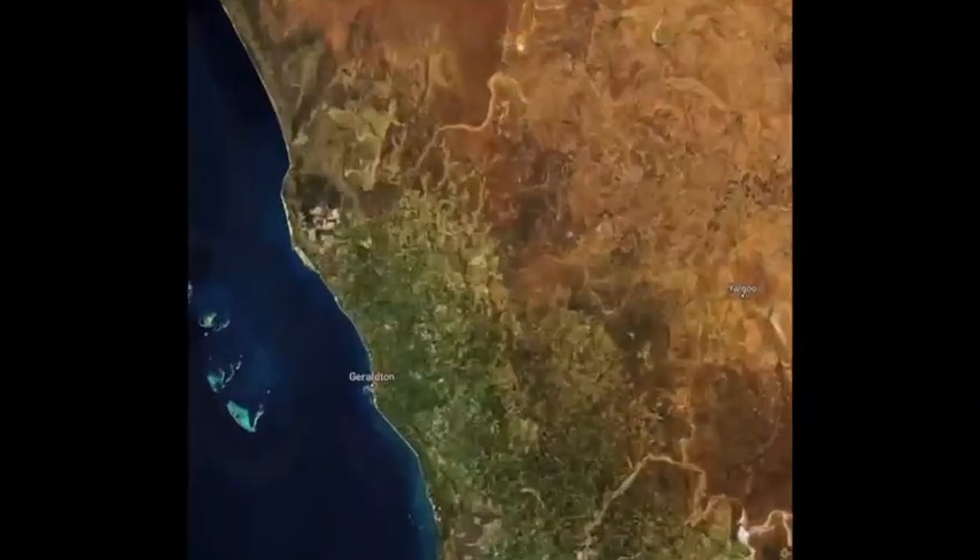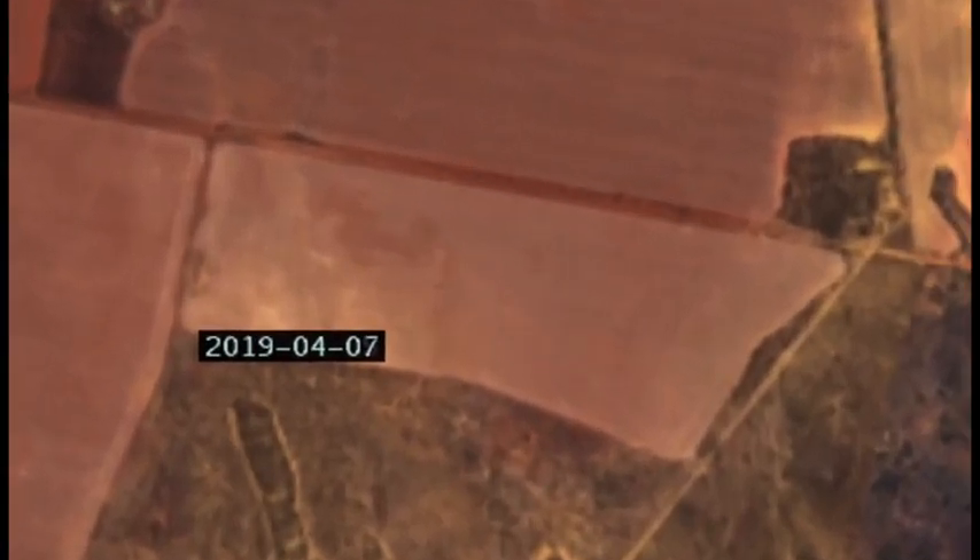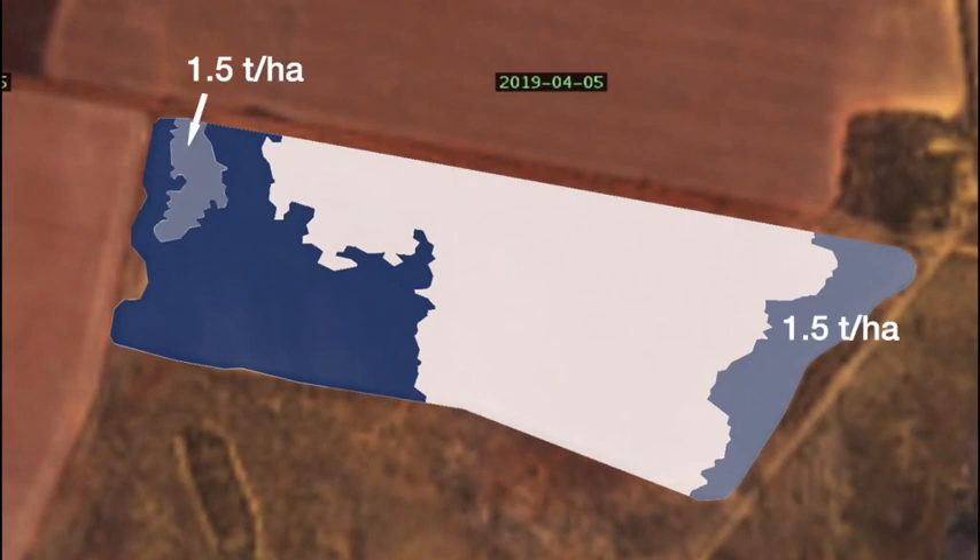Soil pH is likely to vary across paddocks and different rates of lime are required for maintenance or recovery of soil pH. In this case, 58% of the area doesn't require any lime, while 13% requires 1.5 tonnes per hectare and 28% requires 2.4 tonnes per hectare.